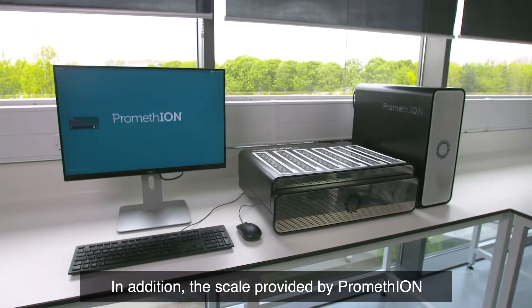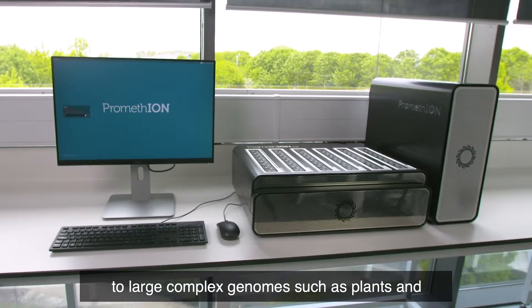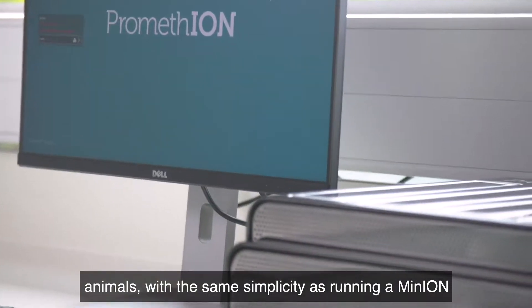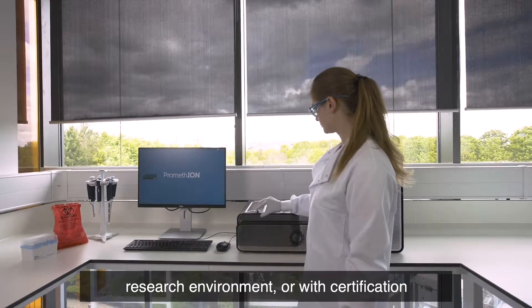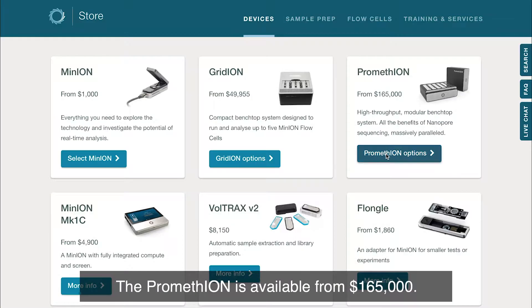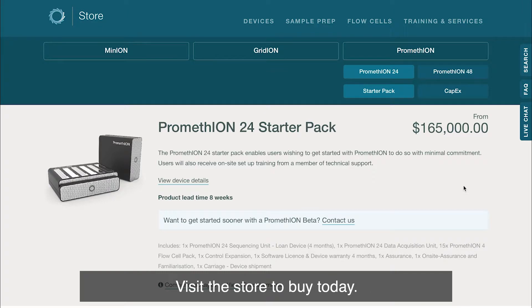The scale provided by PromethION enables groups to apply long-read sequencing to large complex genomes such as plants and animals with the same simplicity as running a MinION. PromethION can be deployed in both a research environment or, with certification, used to provide sequencing as a service. The PromethION is available from $165,000. Visit the store to buy today.